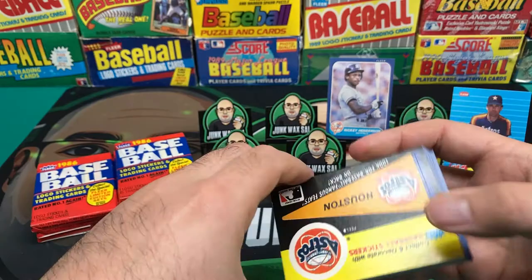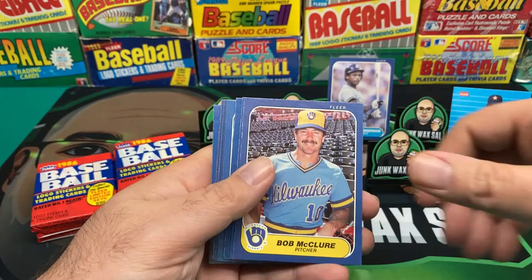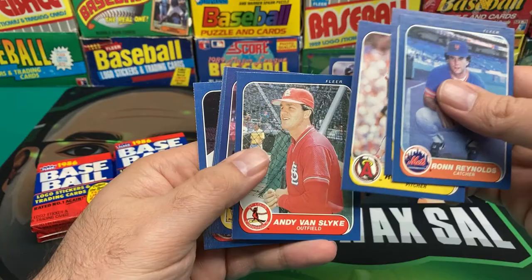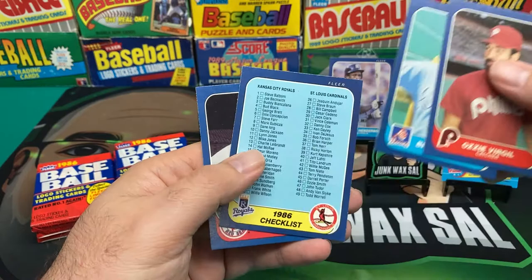We got a Houston collect-and-decorate baseball sticker. I like the stickers from back in the day. Bob McClure, George Bell, Alejandro Pena, Jim Beattie, Ron Reynolds, John Wathan, Ron Roenicke, Andy Van Slyke, Mike Bielecki, Luis Aguayo, Juan Berenguer, Ozzie Virgil, Bruce Sutter. Another checklist - two for two, two packs, two checklists, on a roll.